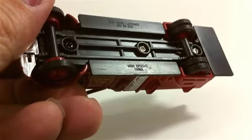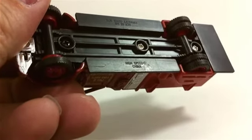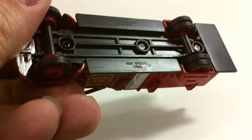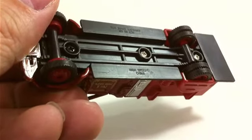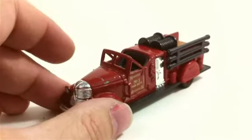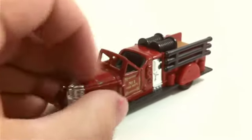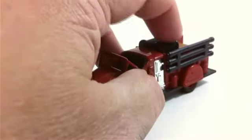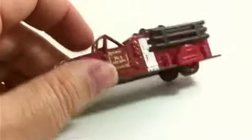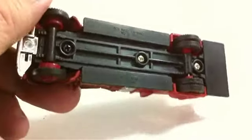This is a 1939 Ward La France fire truck, I think. It's got metal parts on the top, plastic in the back, metal body, metal base, rubber tires, and little dualies in the back. This one showed up in a lot — it's the first one I've ever seen. I don't know much about these cars.